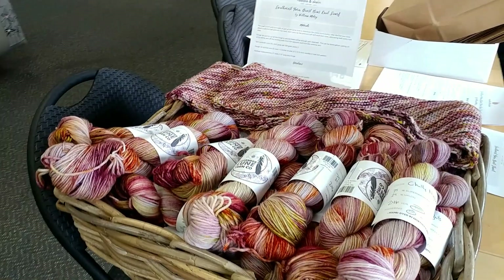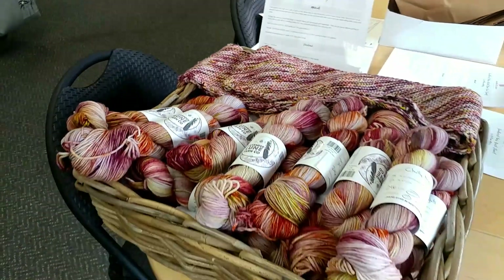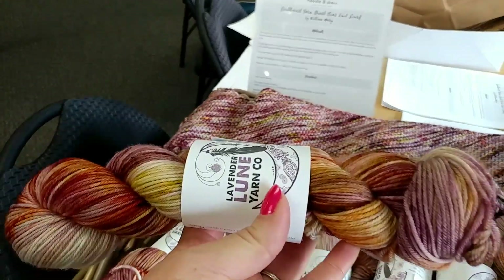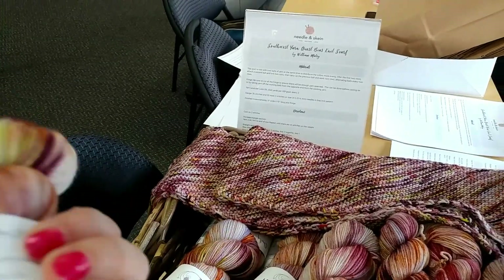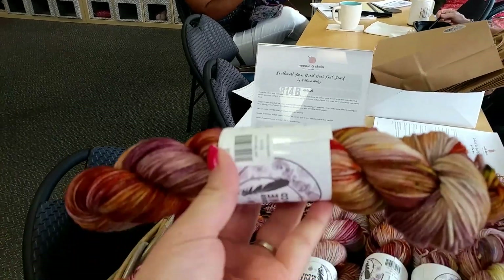I'm just about to check out Needle and Skein in St. Louis Park. Never been here before, so I'm all excited to see what they're all about. So this is the colorway for this one? This is gorgeous. What is this one called? Chilly Nights. Ooh, I love it.